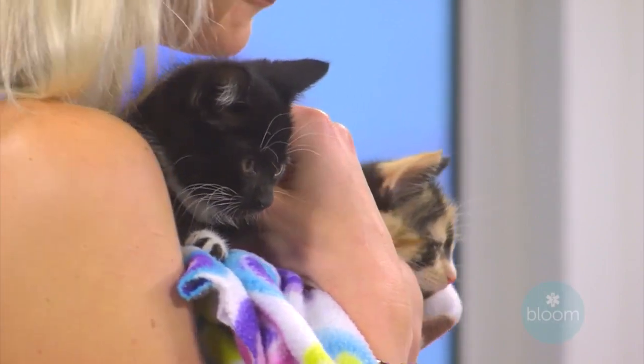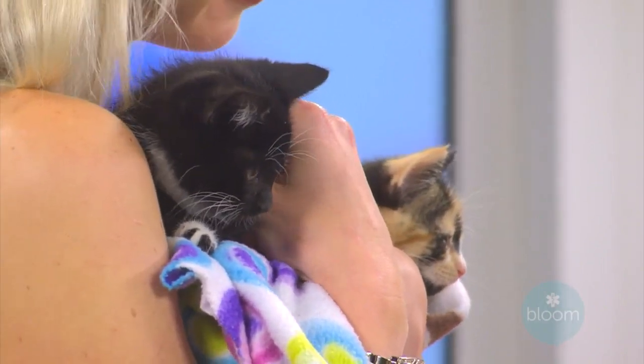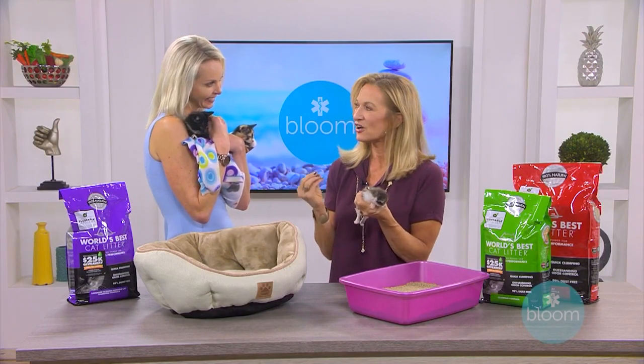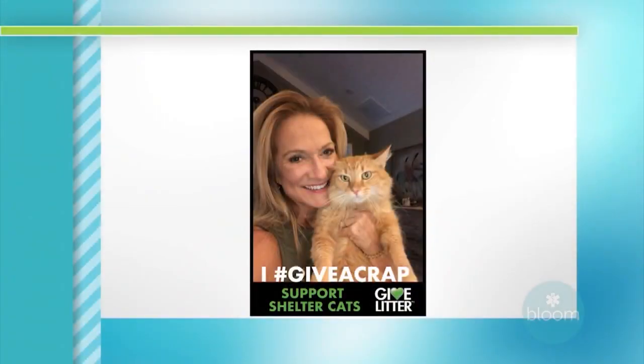World's Best Cat Litter, which I've been using exclusively for six years, is making it easy to help shelter cats through their Give a Crap campaign. If you give a crap, simply post a photo of you and your kitty on social media and use the hashtag #GiveACrap. They will donate a pound of litter for every post, and they're trying to reach one million pounds.